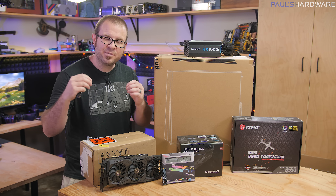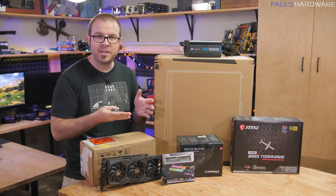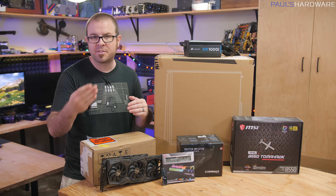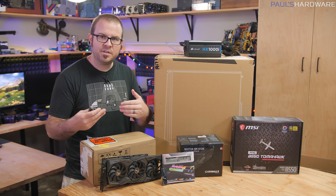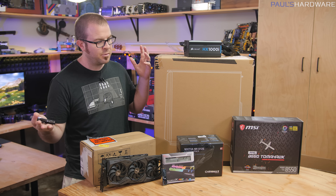The idea is that if you've settled on the highest-end gaming GPU that you can get right now, which is the Nvidia RTX 2080 Ti, which is gonna cost around $1,200, maybe even $1,300, what parts would be good or reasonable or cost-effective to pair with that very expensive GPU?